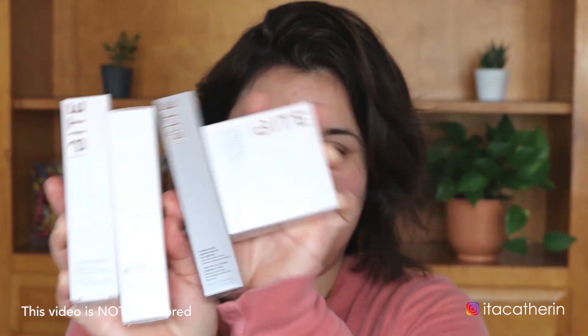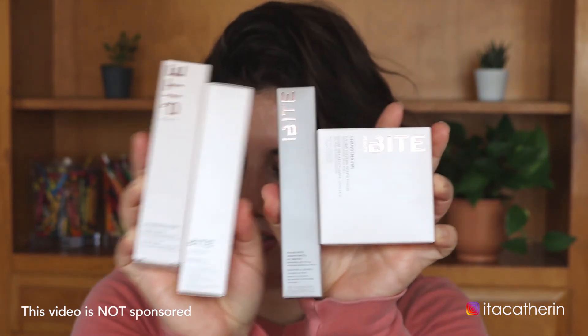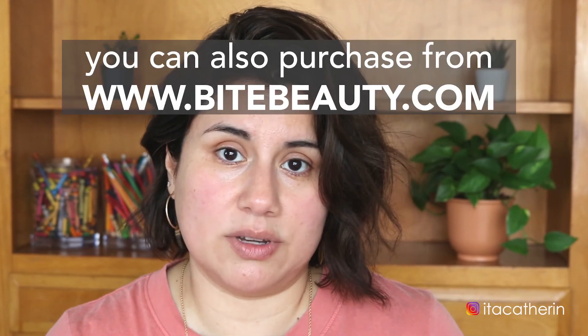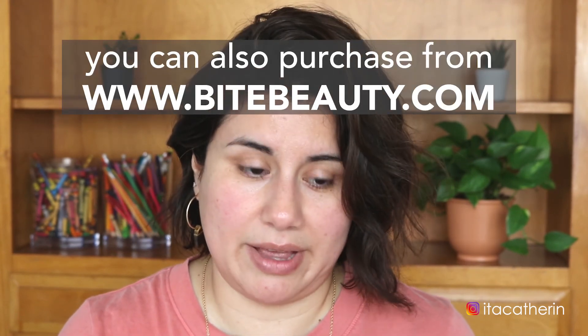Hello guys and welcome back to my channel. In today's video I'm going to do a first impressions on Bite Beauty. I got these products in the mail so I'm very excited to try them. They just relaunched themselves as a hundred percent vegan brand, so I'm super excited — they were also cruelty free. They're exclusive to Sephora, so that's the only place you can purchase them. Alright, without further ado, let's begin.